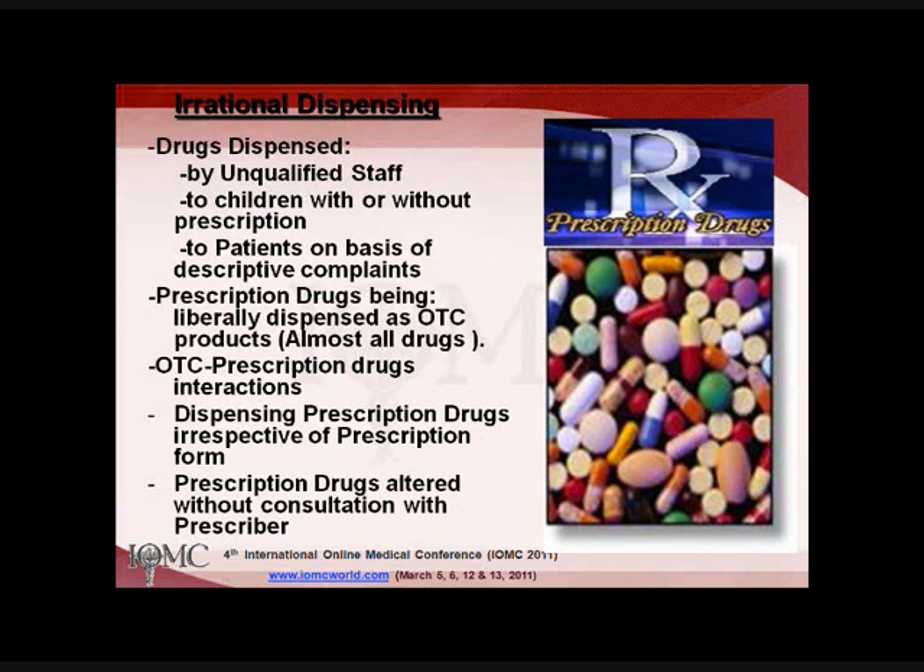Drug-drug interactions and the emergence of drug-resistant microorganisms result from misuse and overuse of anti-infective drugs. Irrational dispensing occurs when pharmacies employ unqualified staff or only pharmacy assistants without a proper pharmacist, dispensing drugs to children with or without a prescription. Children are sent by families based on descriptive complaints without proper diagnosis. Prescription drugs are liberally dispensed as OTC — this is the case in most developing countries. There are also interactions between drugs prescribed by a physician and those purchased by the patient, and prescription drugs are dispensed irrespective of prescription form, even though the prescription is a legal document.